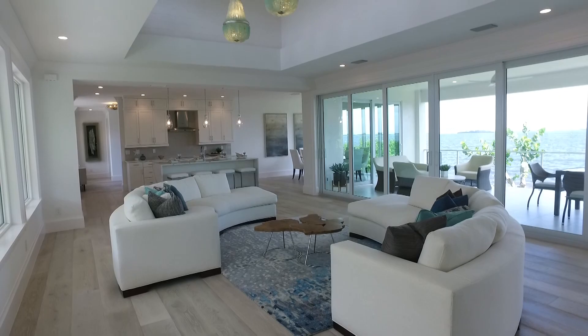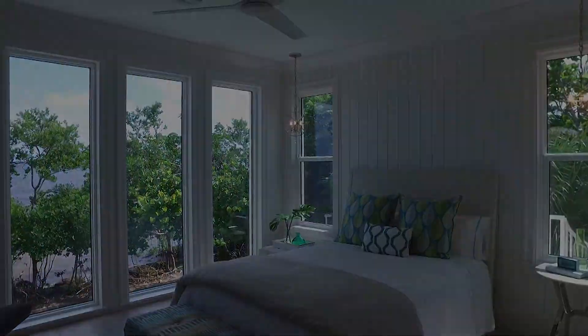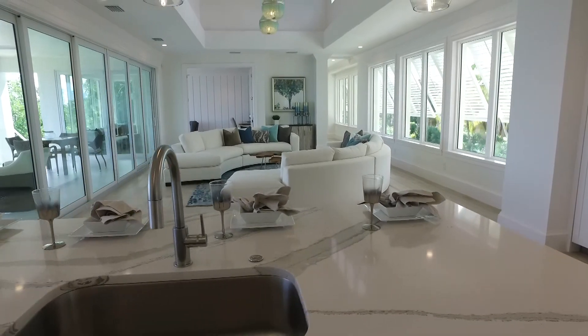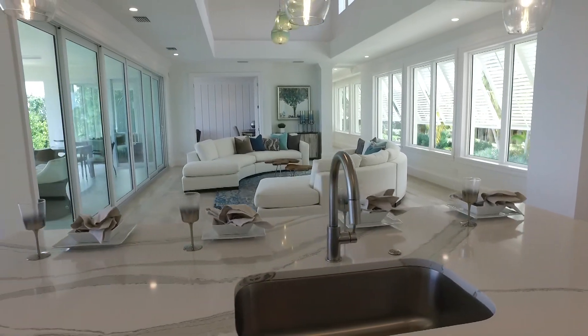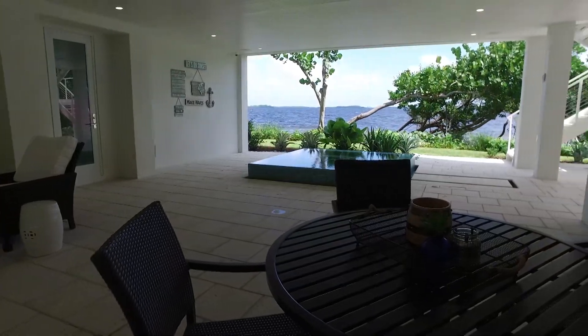All four bedrooms are en suite and they have walk-in custom California closets. From the outdoor living area you can enjoy bay views and breezes while looking at the four-sided infinity edge saltwater spa that flows into the pool.